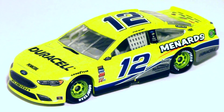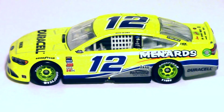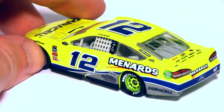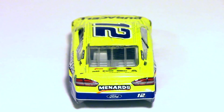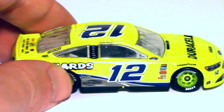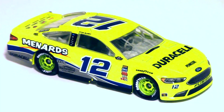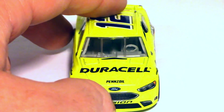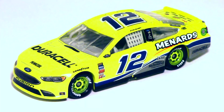Ryan Blaney hasn't had a bad scheme all year, and this continues that trend. Tribute to Dave Blaney, tribute to the Jasper car — just all-around good stuff. I love that they managed to work the Menards yellow in there, because the Jasper yellow, while a bit darker, looks exactly the same at a glance. Jasper is actually based in Jasper, Indiana — a very German place with German flags everywhere. It's located near Evansville, Indiana, which is kind of interesting.